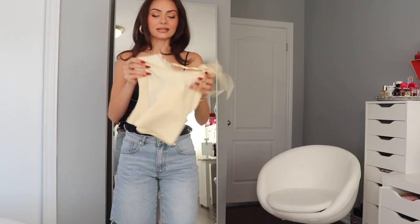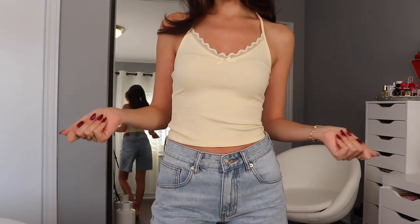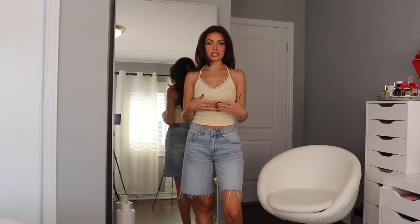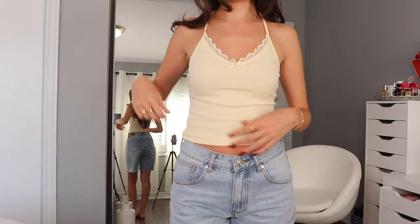I have one last little dainty top to show you guys. This is the Stay By Your Side top in the shade Butter — it's a gorgeous pastel yellow. We've got a little bow and some lace. I really love dainty tops like this. It's actually a halter top, so the back just ties right here — so pretty. It's more of a summertime piece, but you could transition it into fall with a little cardigan on top. I got an extra small, but it is super stretchy — I feel like you could honestly size down.